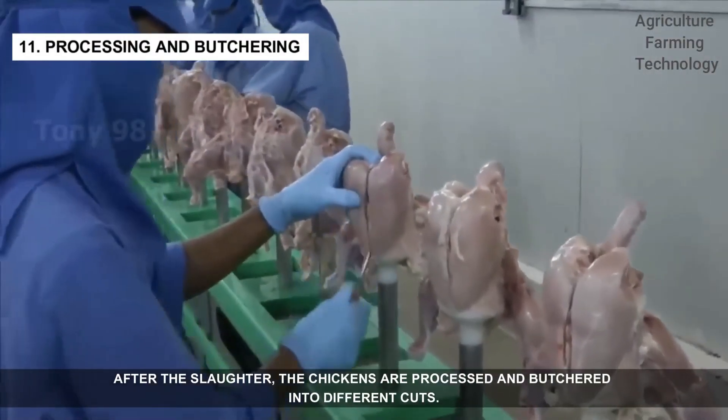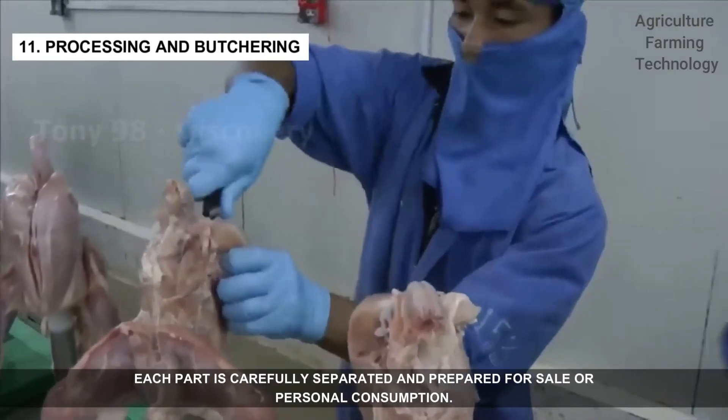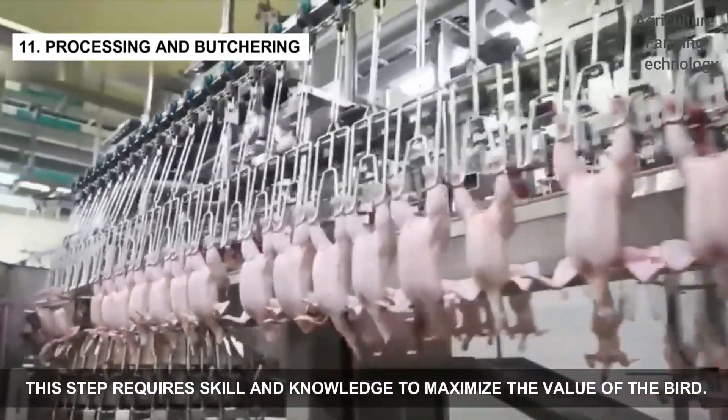After the slaughter, the chickens are processed and butchered into different cuts. Each part is carefully separated and prepared for sale or personal consumption. This step requires skill and knowledge to maximize the value of the bird.